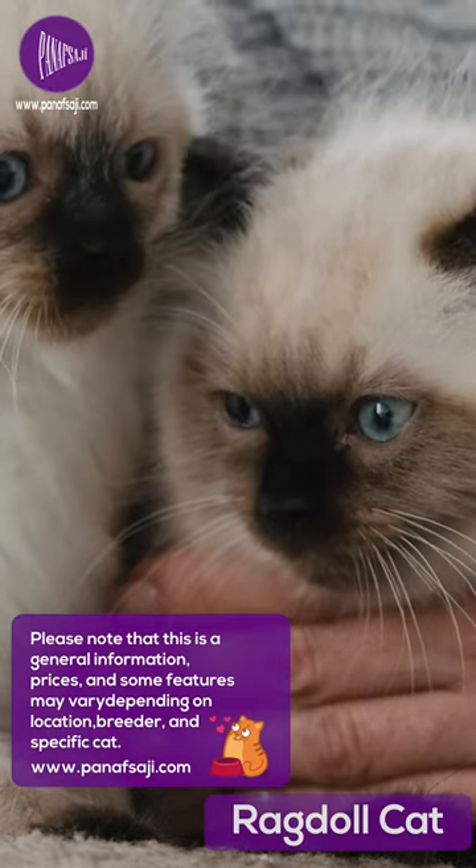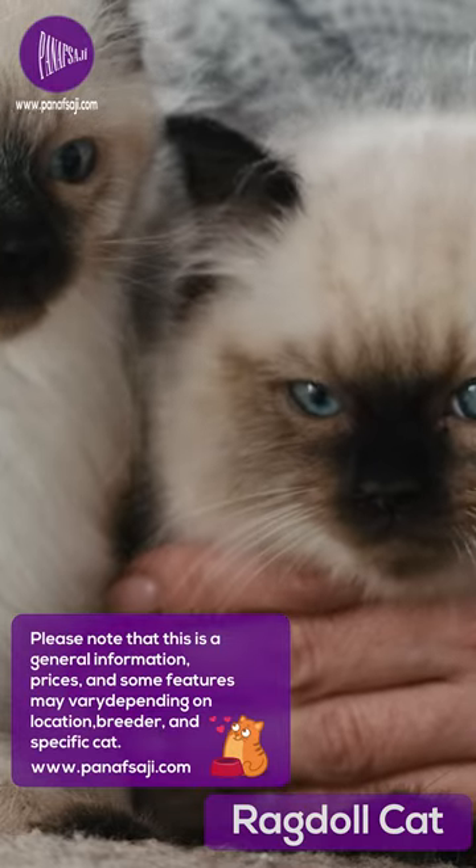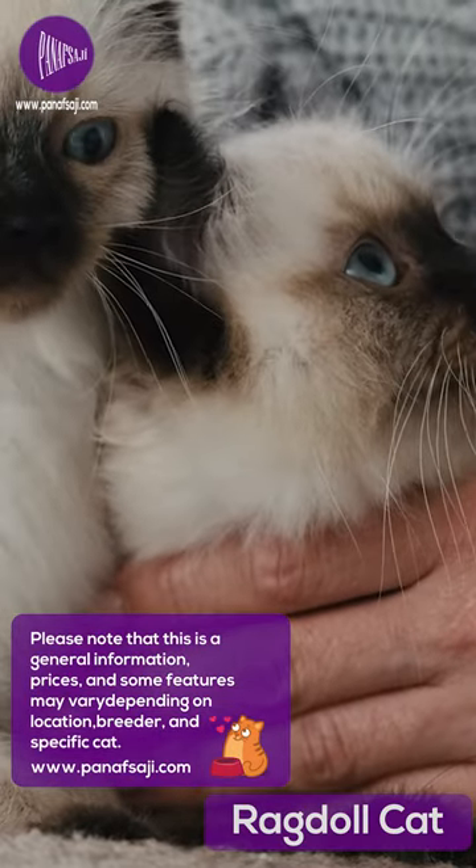Please note that this is general information, and prices and some features may vary depending on location, breeder, and specific cat.